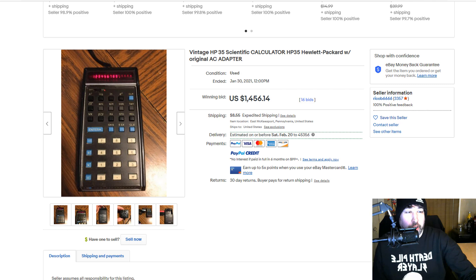Calculators are something you come across at thrift stores, garage sales, estate sales all the time. Many of them look like they wouldn't be worth money — they look very basic — but they can be worth hundreds of dollars. In this case, they're worth thousands of dollars. This HP35 scientific calculator is a great example.